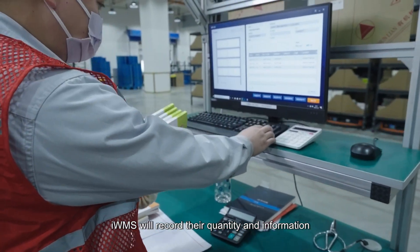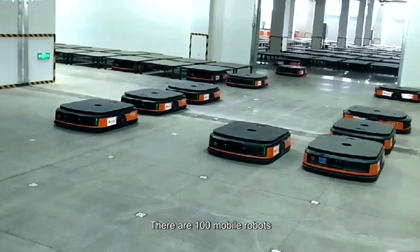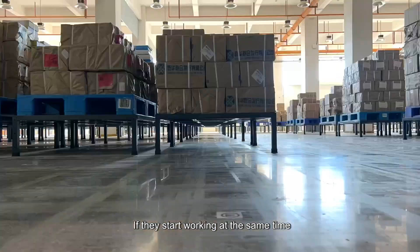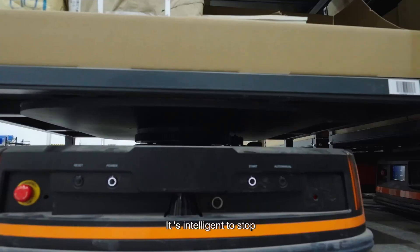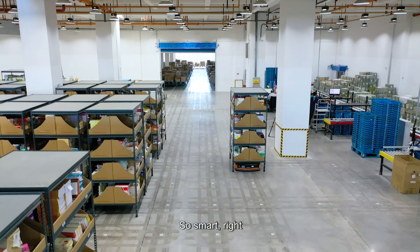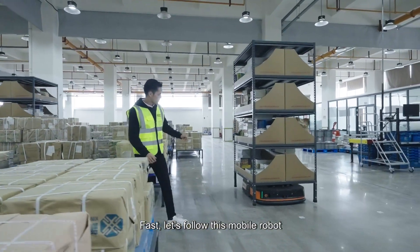There are hundreds of mobile robots. If they start working at the same time, it will be quite a spectacle. Oh my god, it's coming! But don't worry — it's intelligent enough to stop when it detects someone in front of it. So smart! First, let's follow this mobile robot.